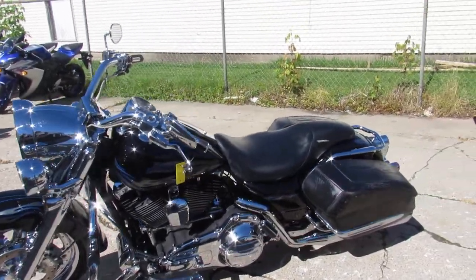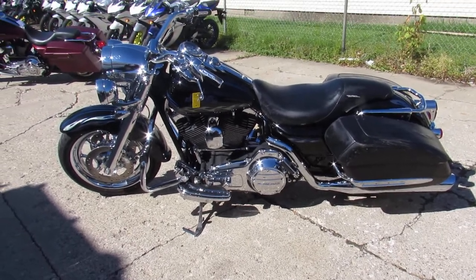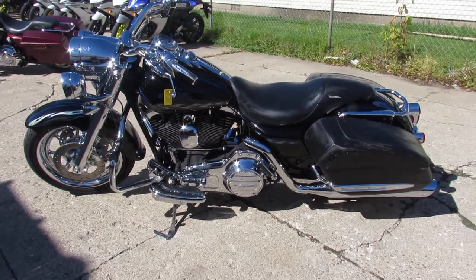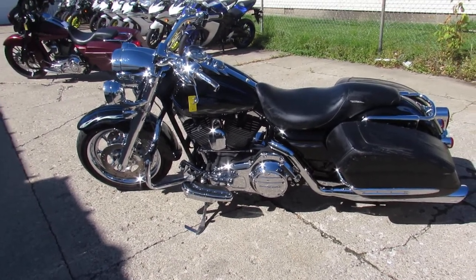I see dual Vance and Hines exhaust on this thing — these Road Kings sound good with those dual Vance and Hines exhausts. You guys can turn heads everywhere you go. Hard to find Road King Screamin' Eagle Edition, you guys can't go wrong.